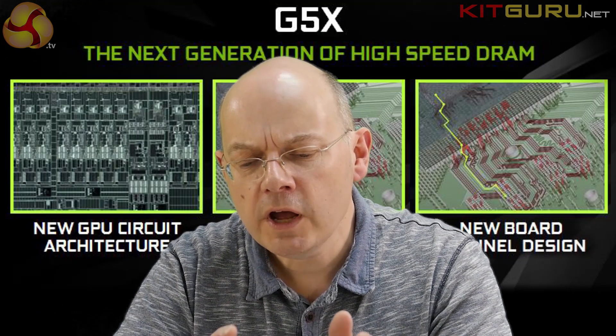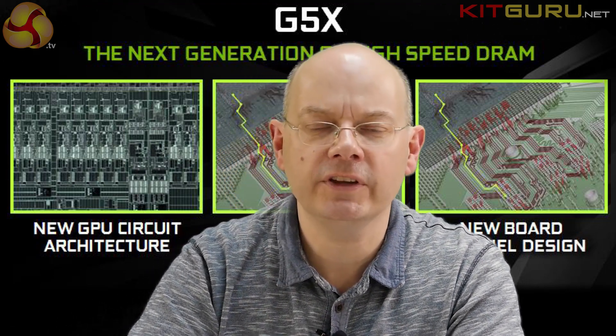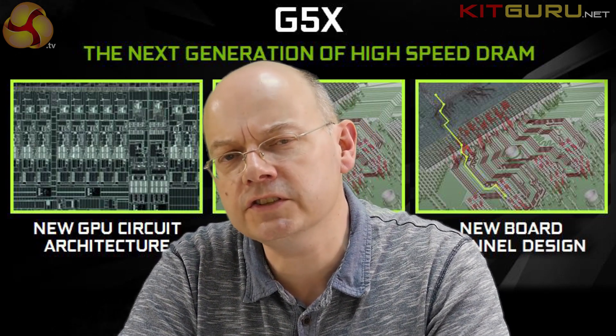We know Nvidia wants to use HBM2 with Pascal on the desktop — that's undeniable — but HBM2 simply wasn't available yet. When it arrives, that will be a monster in terms of bandwidth. For now, they had to use GDDR5X to get usable bandwidth. The 1070, for comparison, uses regular GDDR5 — 8 gigabytes — with fewer flops. That's about all we know about the 1070 at this point.